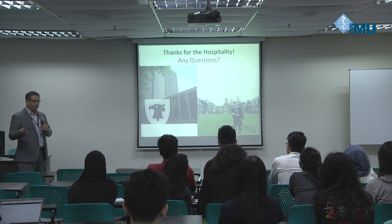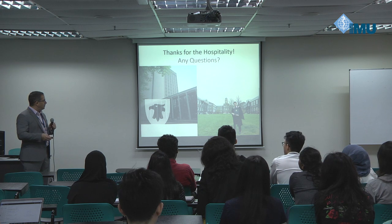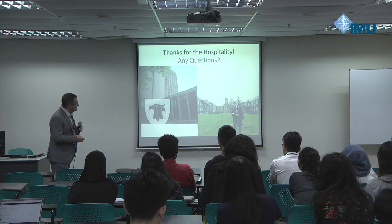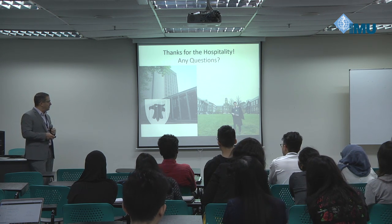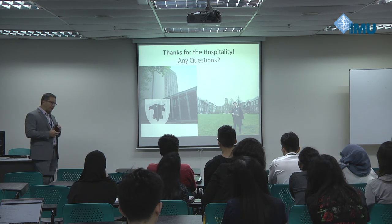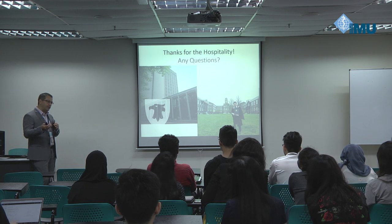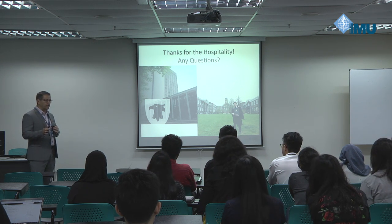Thank you all for the hospitality and the IMU. It's been a great week and a half for me. I should mention — this slide appears on Google if you image search Dalhousie — this is somebody who started at IMU and graduated from Dalhousie, holding his Dal medical degree, who was training in community health and epidemiology at Dalhousie. That's our medical school building. Open to questions.